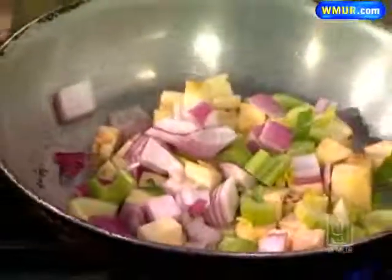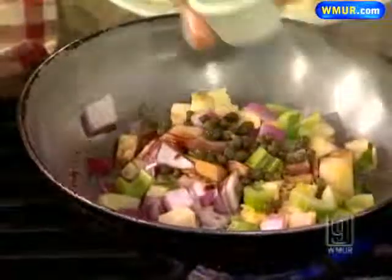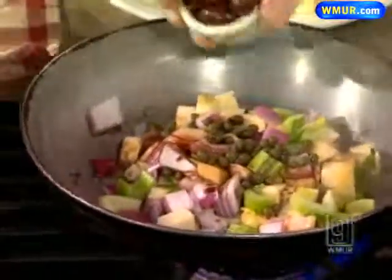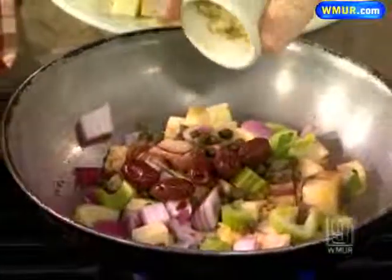After that, you add a little red wine vinegar, some capers, Kalamata olives, and some garlic. It's a nice savory dish.